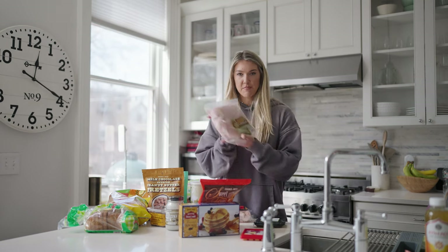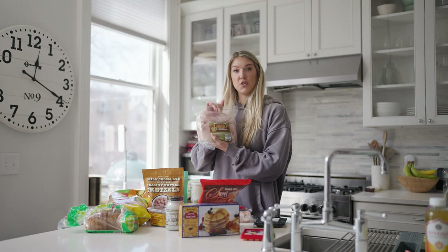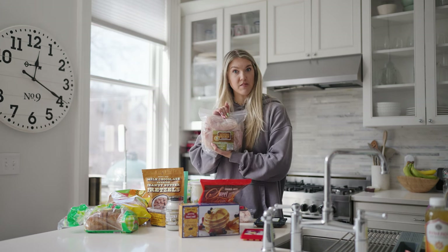Next up, spicy jalapeño chicken sausage — yum. I got these big ones today, a lot of chicken in here. Maybe I'll make another video on how to make the juiciest chicken using these. That'd be a good video, right?